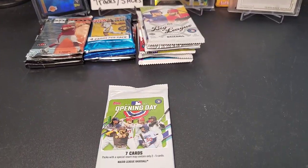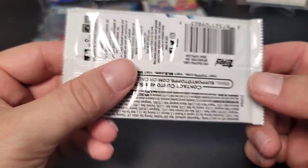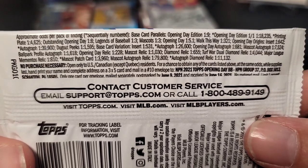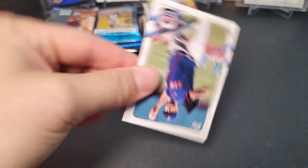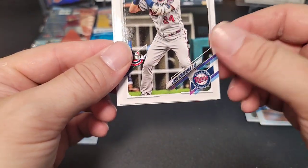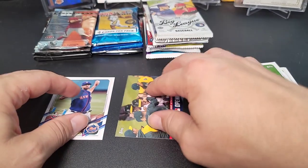First pack up is 2021 Opening Day. They do have relic cards — actually diamond relics which are chunks of dirt, one in 655 packs, which is kind of neat. Let's see how we do. We got a nice rookie on top — David Peterson of the Mets, a Trey Turner rookie, Tyler Glasnow, Josh Donaldson, Danny Santana, and then an insert Opening Day card of the Oakland Athletics.